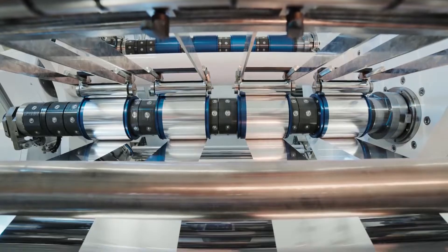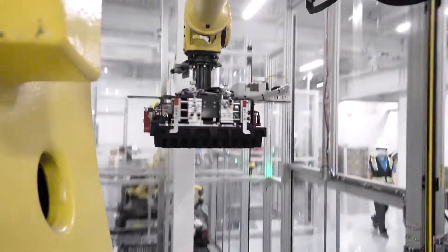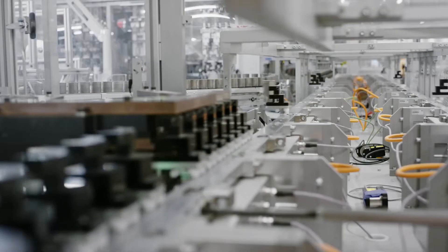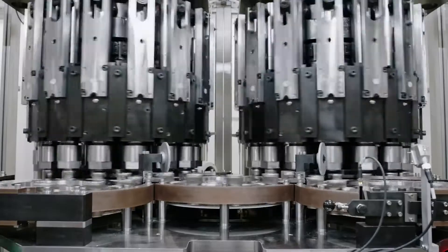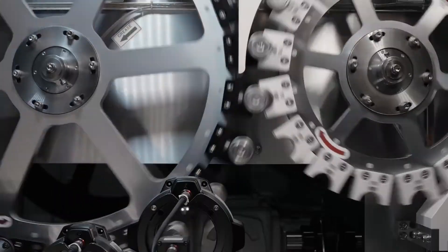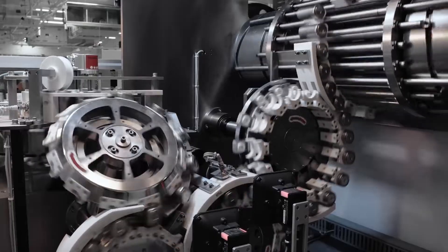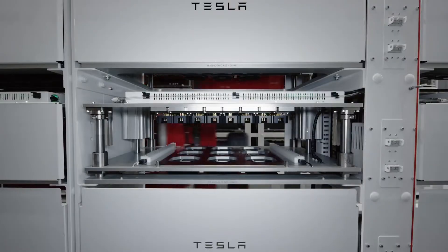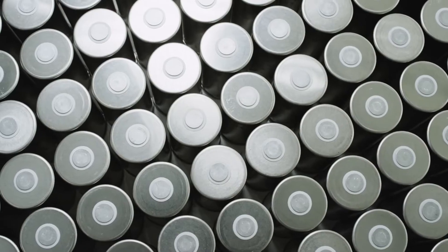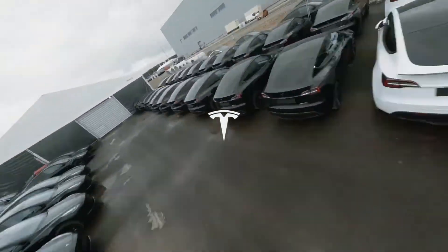FSD Beta 10.69.2 seemed to have a lot of problems with picking lanes — several beta testers said that their Tesla would use the turn lane even when they wanted to go straight. More drivers are now getting Tesla FSD Beta 10.69.2.2. So far, testers seem to like the changes in V10.69 as a whole, with most saying it made FSD Beta a lot better. After installing FSD Beta 10.69, many beta testers said they felt safer driving on residential streets. But some people are worried that FSD might not be ready for more users by the end of the year, as it still needs to be closely watched.